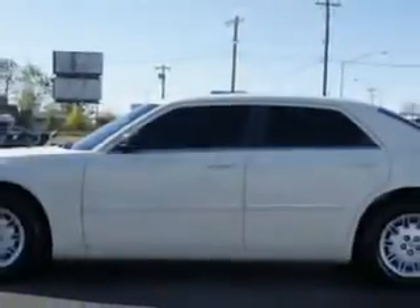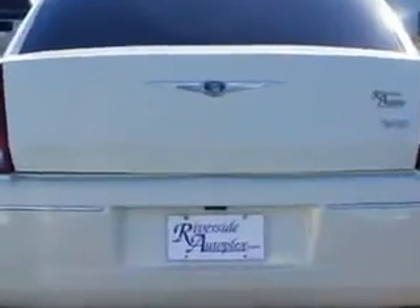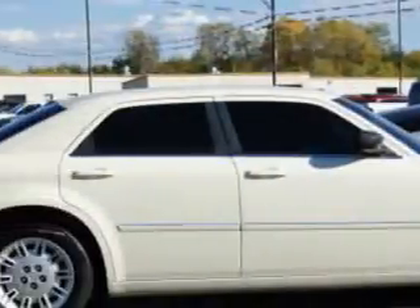Enjoy an impressive 26 miles to the gallon on this great car with features like passenger's front airbag, driver's side airbag, alloy wheels, remote keyless entry, power driver's seat, wheel covers, compact disc player, auxiliary audio input, and anti-lock braking system.